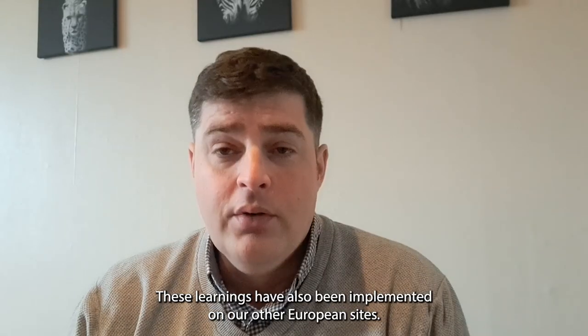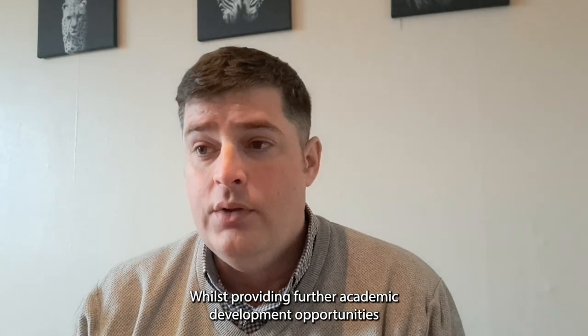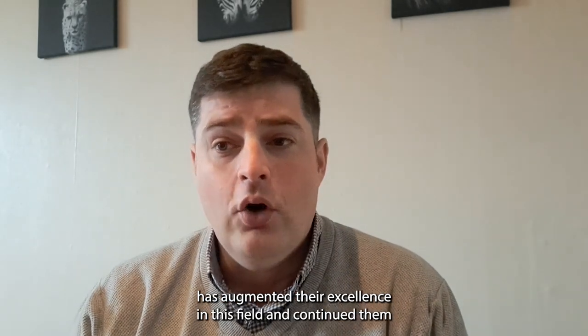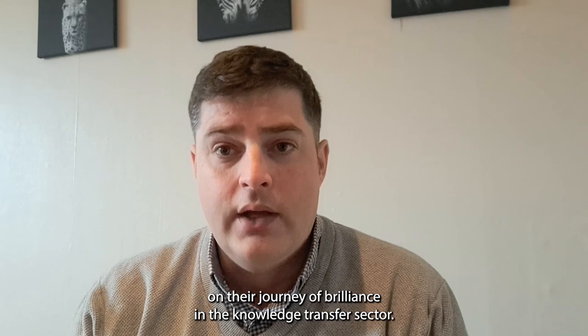These learnings have also been implemented on our other European sites. Whilst providing further academic development opportunities and supporting students in the Masters of Waste Management, UWS's involvement has augmented their excellence in this field and continued them on their journey of brilliance in the knowledge transfer sector.